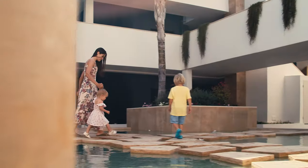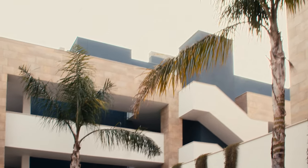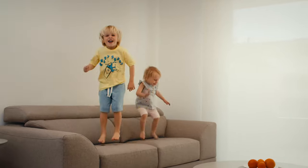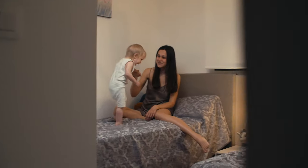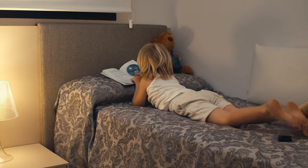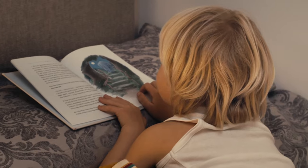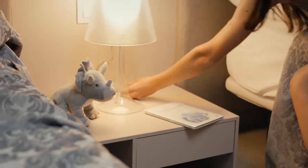Сегодняшний день подошел к концу. Меня зовут Ольга, и я с вами прощаюсь. Продолжение следует...